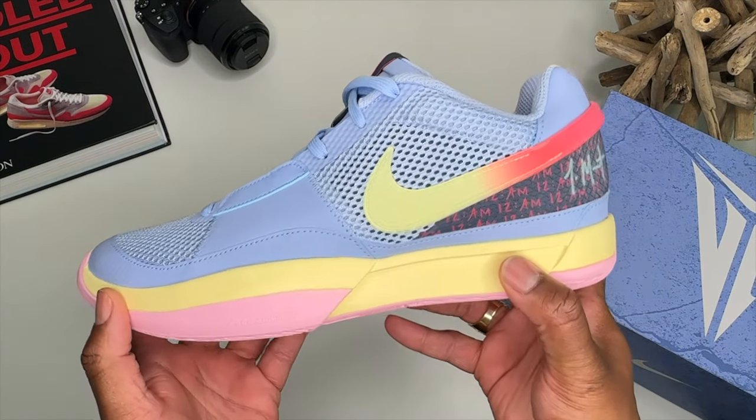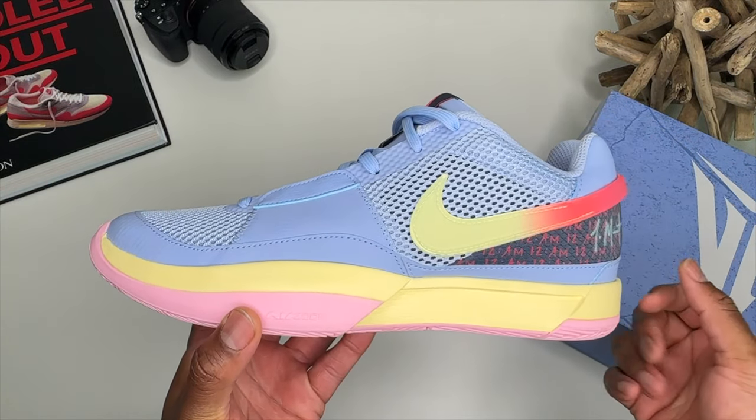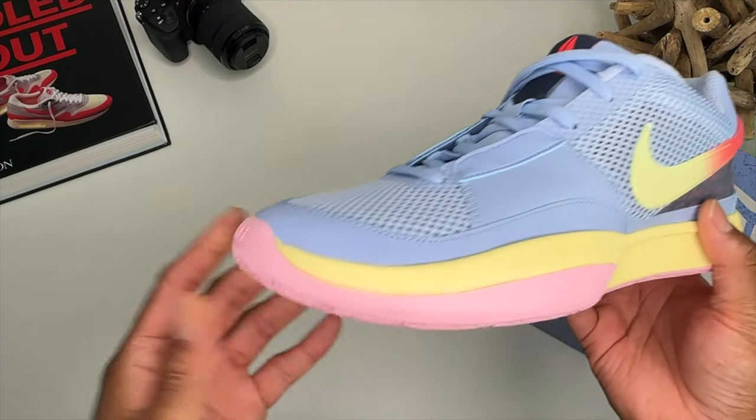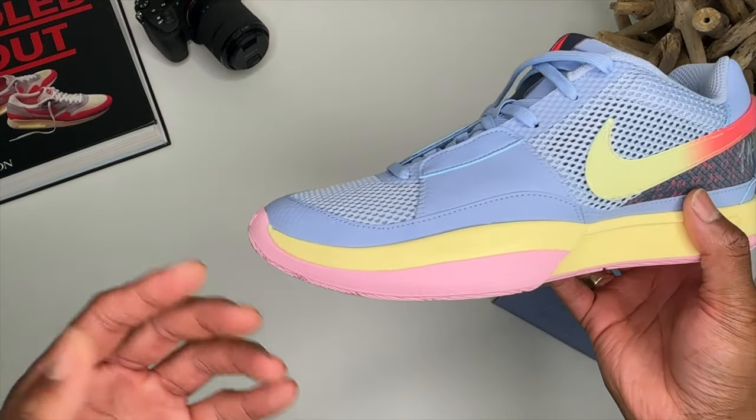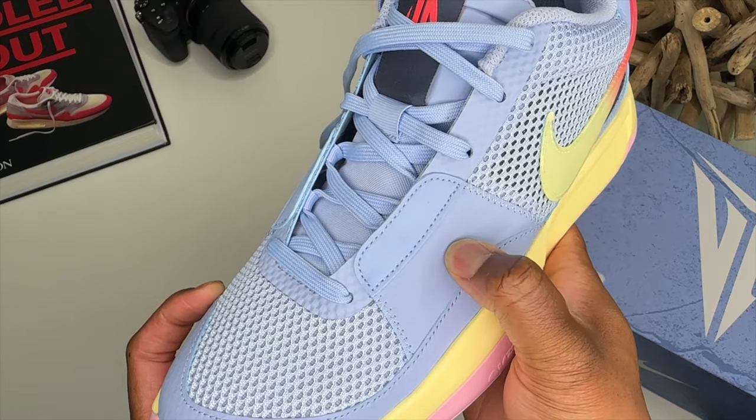It looks like a good shoe shape-wise to wear casually as well as on the court. I pride myself on materials — you have what looks to be a synthetic upper.